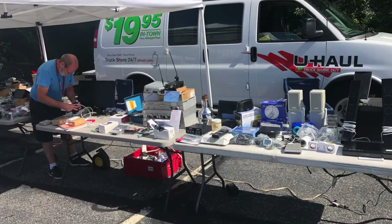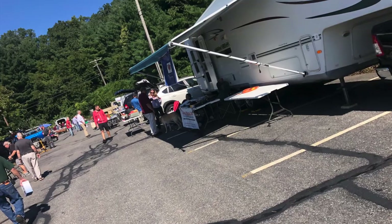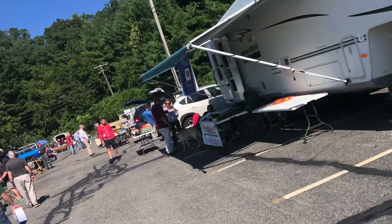The ARRL website had the wrong address posted, and the signage outside this place really isn't great, but we found it. The first presentation I want to see is until noon, so I have about an hour — I'm going to mosey around the flea market first. A typical sight at a hamfest are tables just full of gear and stuff.